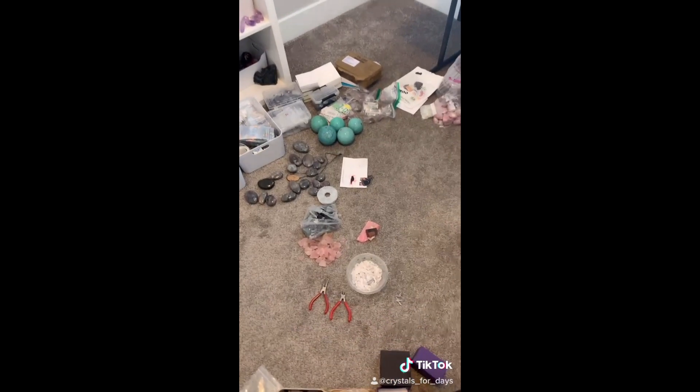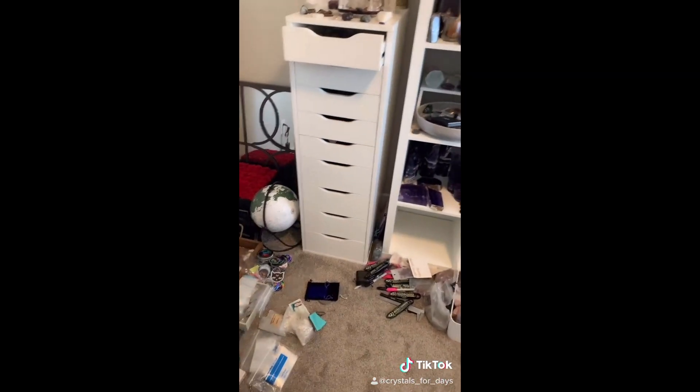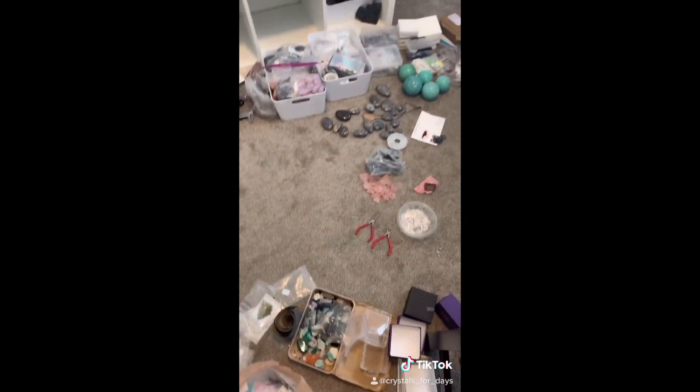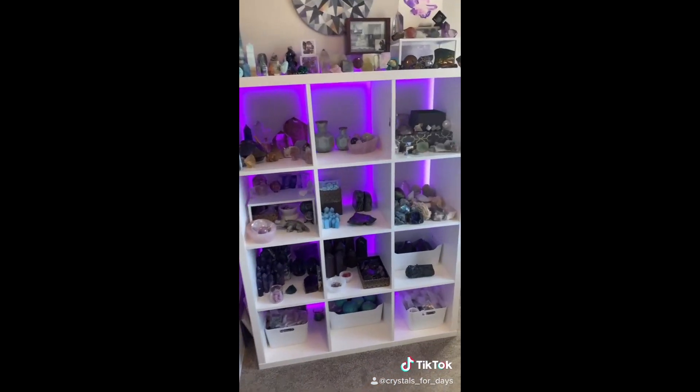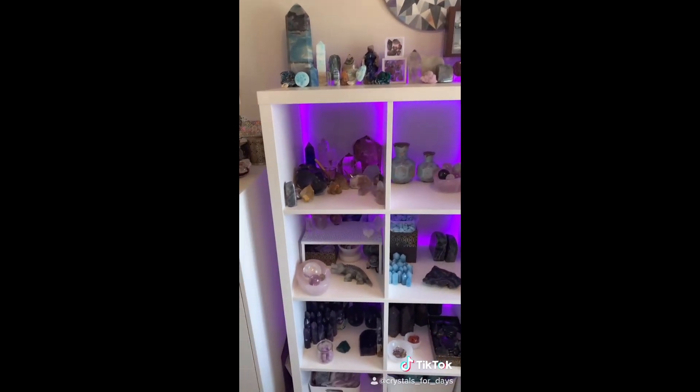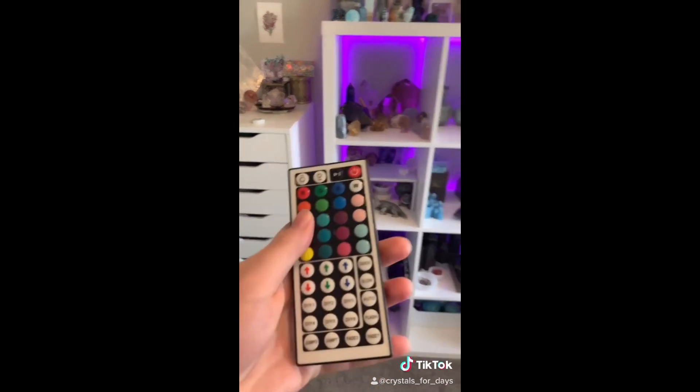I decided to do a full clean out of all the drawers, all the shelves. So this is a work in progress. I did it. I love it. It's so cute. Everything's so organized and dusted. So many colors.